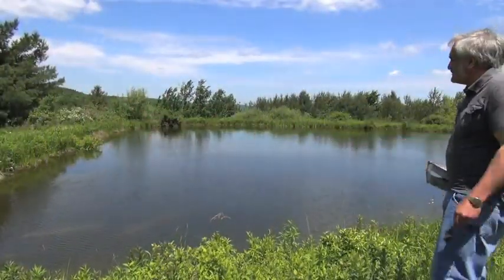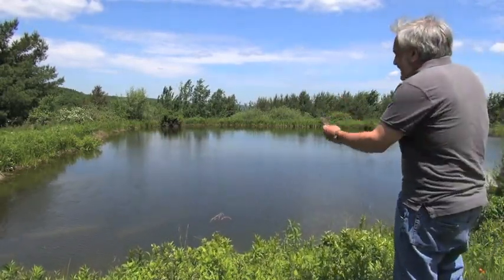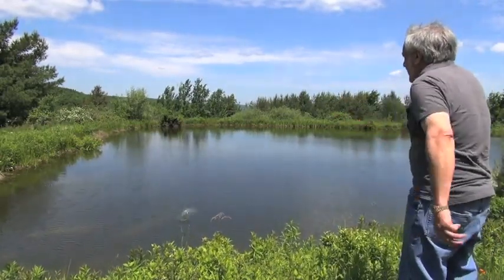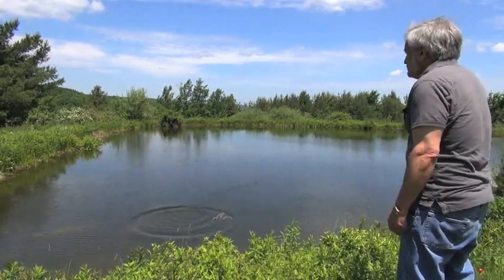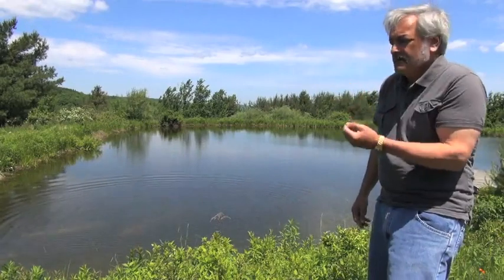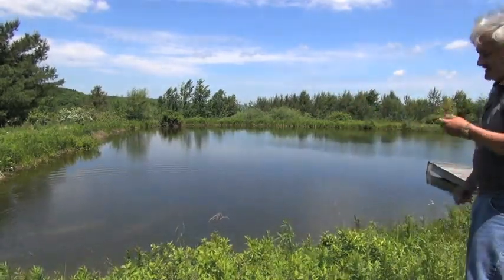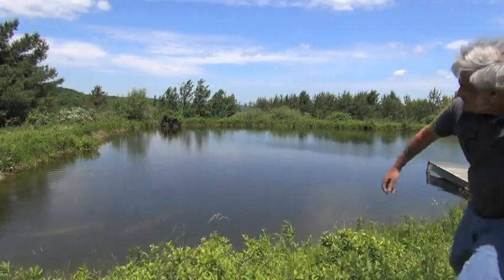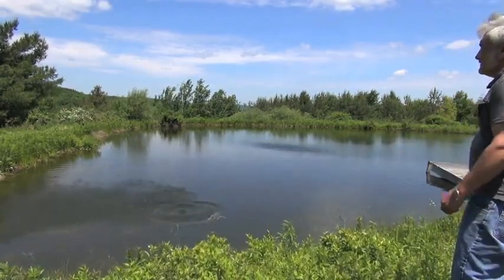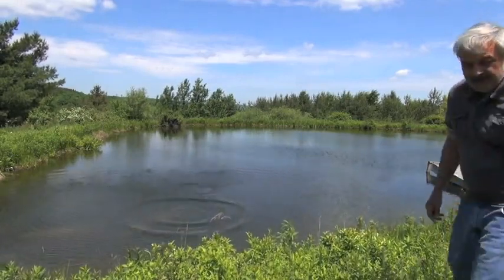There's a lot of bass in this pond. This is going to be a wake-up call for them. Sorry about this, guys. Throw it in and... not much of a skip there, right? Let's see what happens. I'm good at this, guys. Not very, huh? Not very!